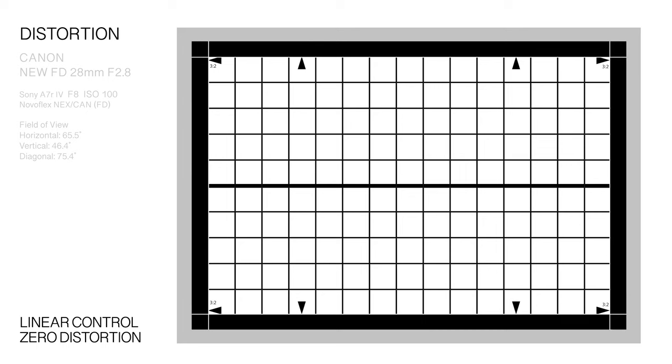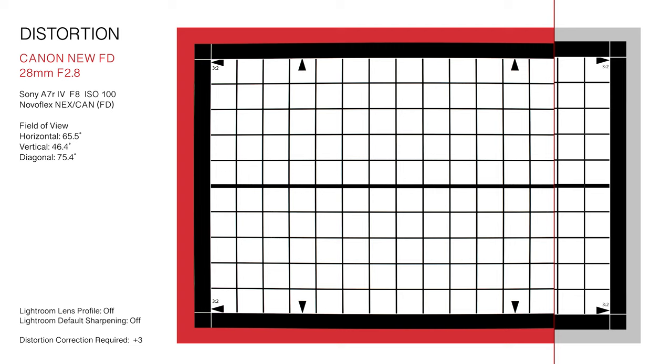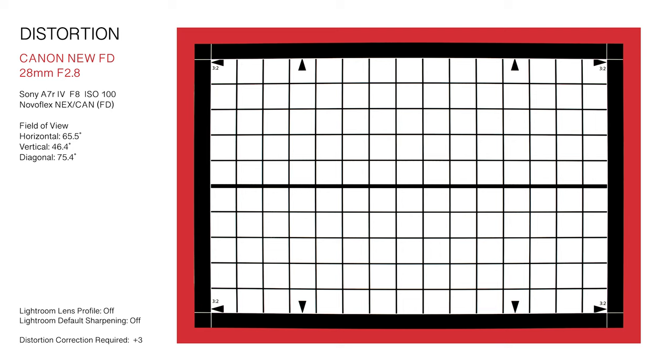The Canon New FD 28mm f/2.8 exhibits minor complex distortion on the horizontal plane. Barrel distortion is reduced with application of three-point manual corrective adjustment in Lightroom. As corrected, vertical lines render mostly true, although pincushion-induced waviness remains apparent on the periphery of the horizontal axis.